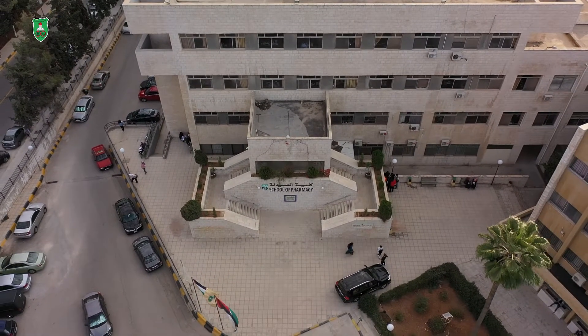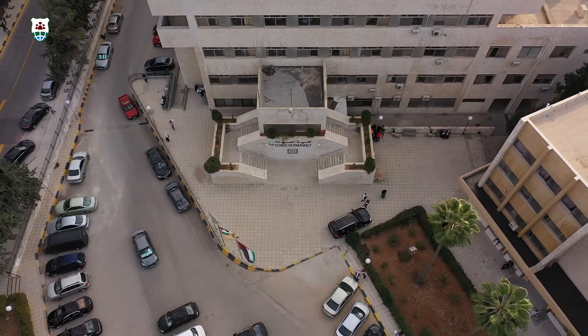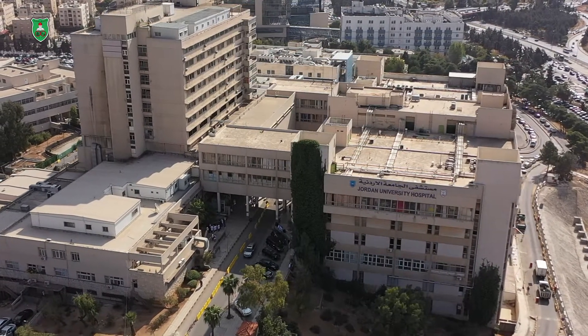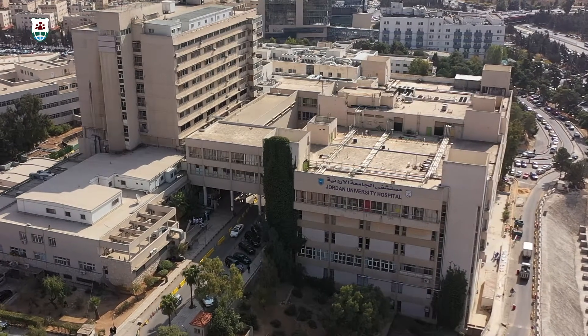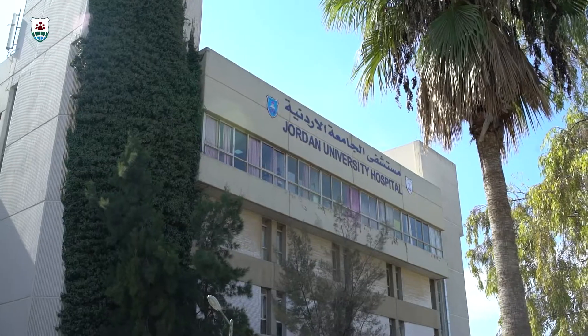The program was established to raise the standard of pharmacy profession in Jordan in terms of pharmacy practice, patient-centered pharmacy care, clinical scientific research, cooperation with physicians and other healthcare professionals. Master of Clinical Pharmacy program is not equal to Doctor of Pharmacy PharmD program.